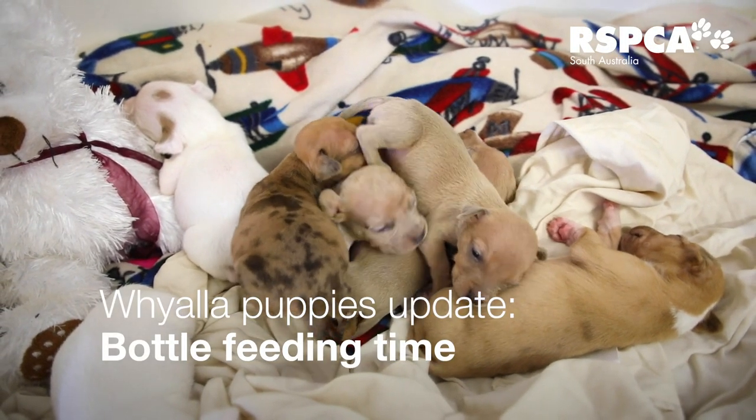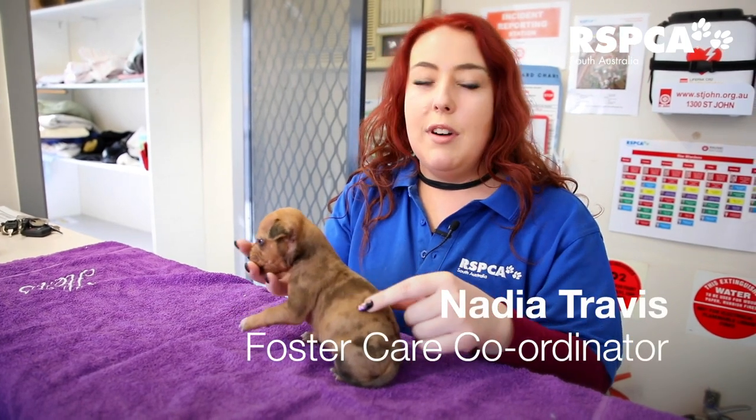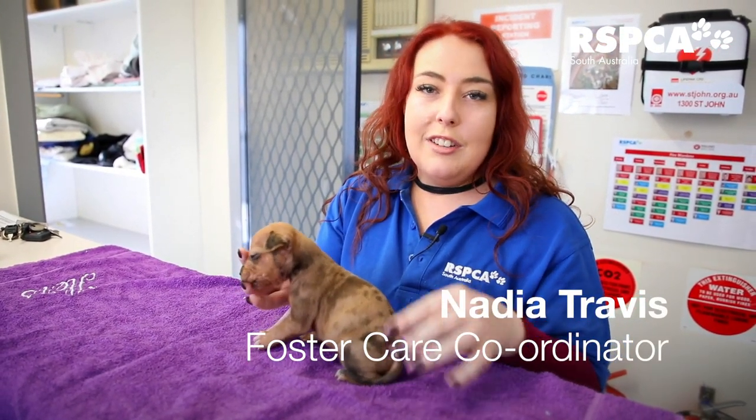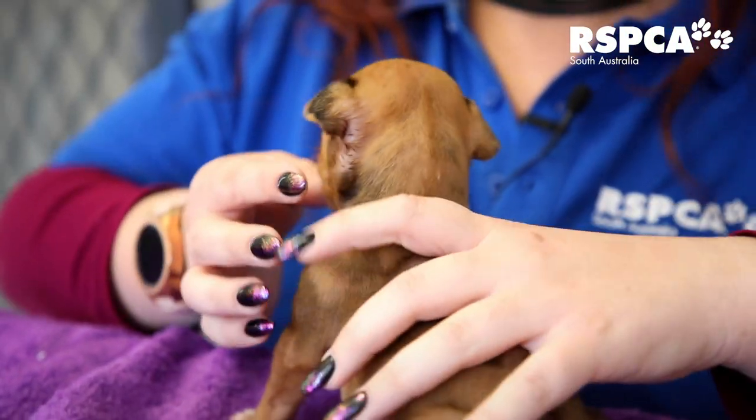We're just about to feed the little puppies that came from Wyala. These guys get fed roughly every three to four hours now. After they were extremely dehydrated, they're now back to a good hydration, but they're still unfortunately eating quite a bit.